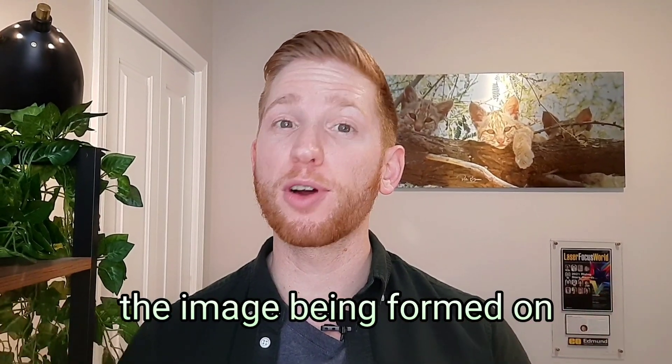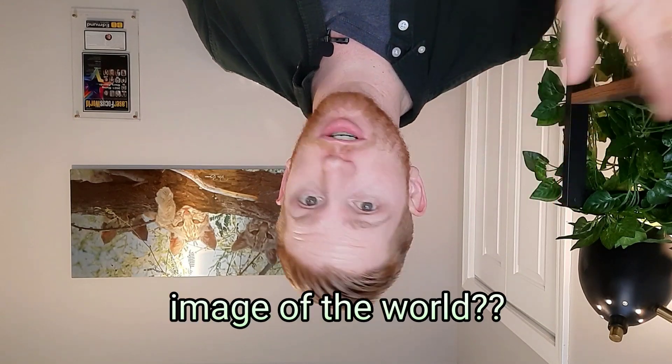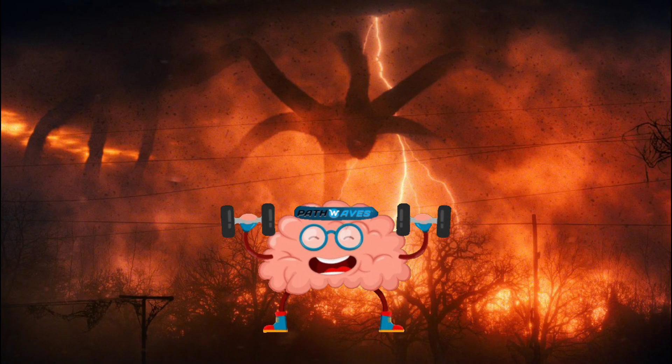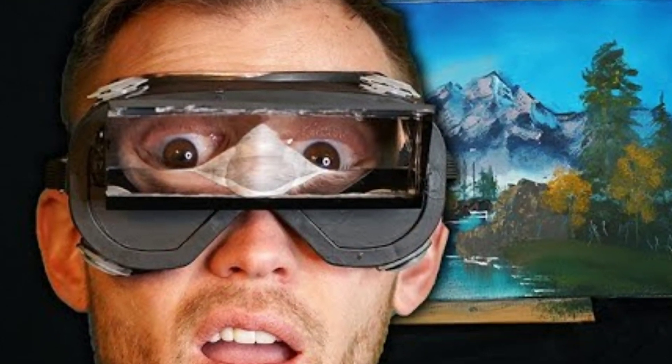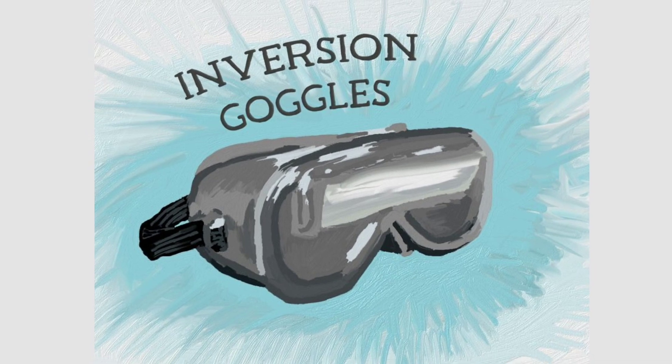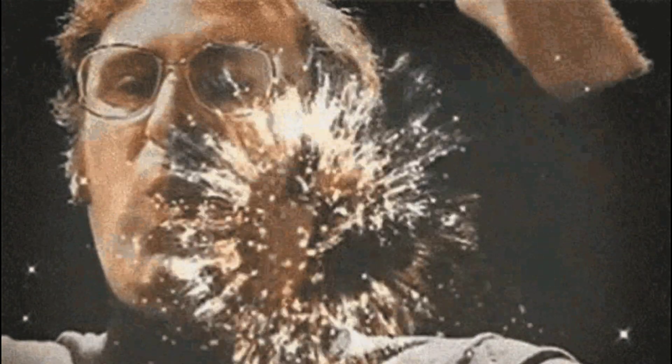Did you know that the image being formed on your retina right now is actually an upside down image of the world? Thankfully, your brain is smart enough to flip things right side up the way they should be. Experiments have even shown that when people wore special glasses that made them see the world upside down, they eventually adjusted to it and started seeing normally, even with those glasses on. More on that crazy experiment later, but first, why do our eyes form upside down images?